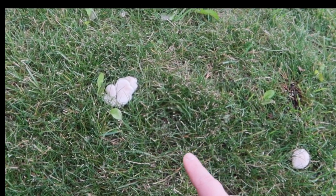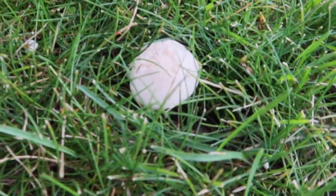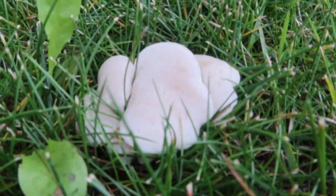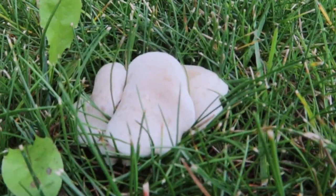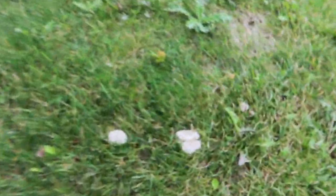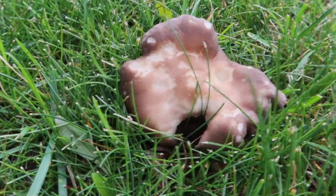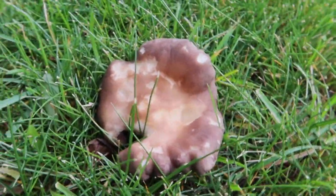Look, there is a mushroom growing on my grass. I don't know what type of mushroom they are, but it looks really cute. I think there is another one right here. This one is a little bit creepy.